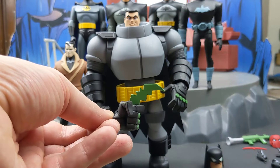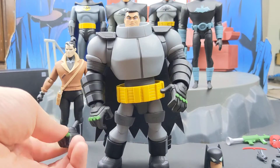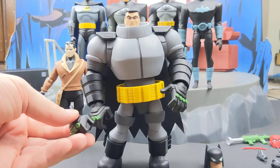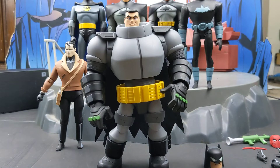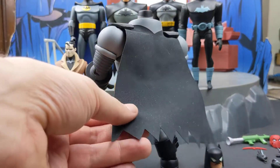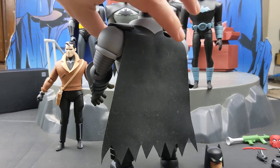He comes with a hand that has a little slot where you can put in the batarang, and he also comes with a left fist. So he comes with two left hands — one to hold the gun and a fist — and two right hands. He also comes with three left hands: one to hold the batarang, a fist, and an open hand. As for the cape, it's actually a soft good fabric, which is very nice. It allows you to do poses without the cape getting in the way, and it looks a lot better than having a plastic one.